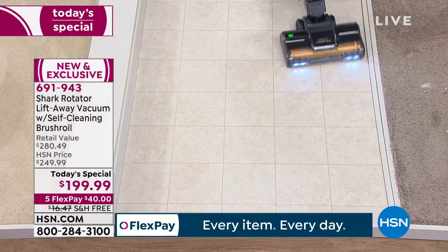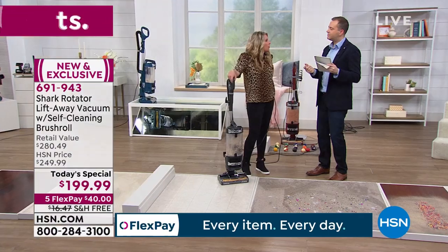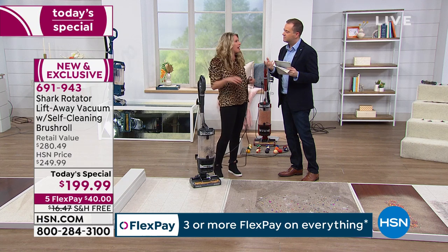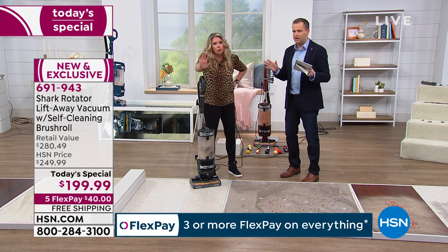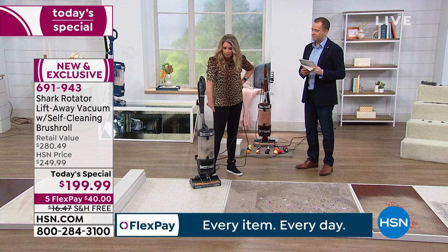Quick question from Sandy regarding the filters — do we wash them out? Yes, just go ahead and give them a nice little wash, rinse them out, air dry. How often? I would say every five to six months, whenever you feel like it — once or twice a year. You don't need to buy them though. No more filters to buy, no bags either.